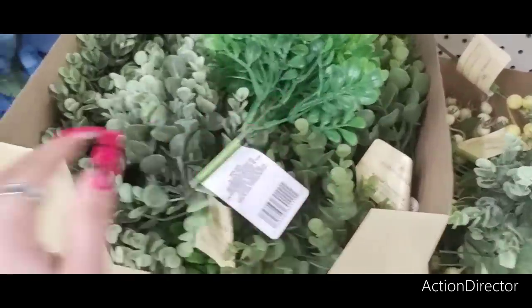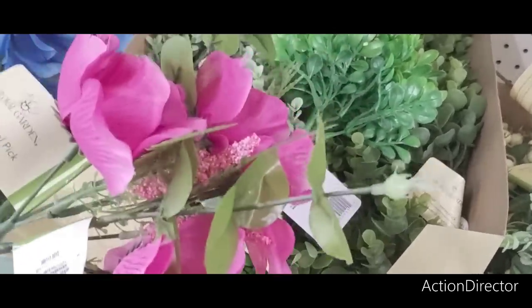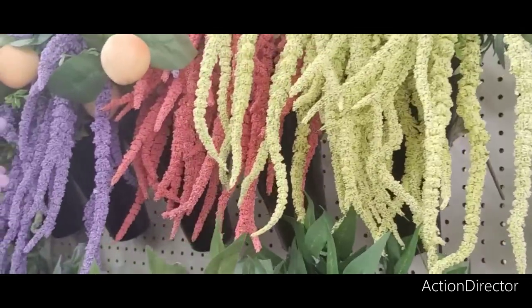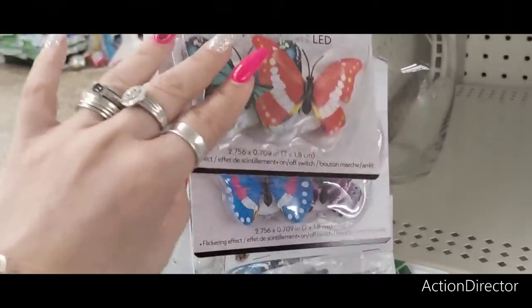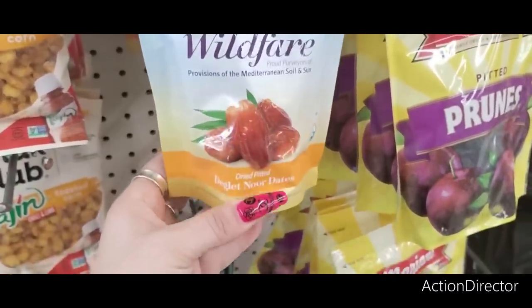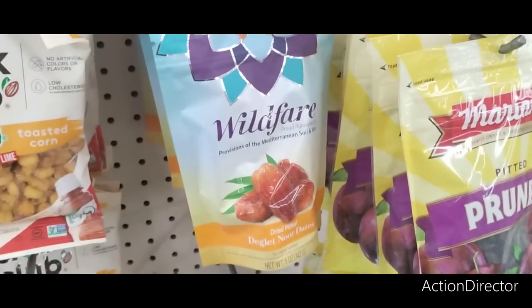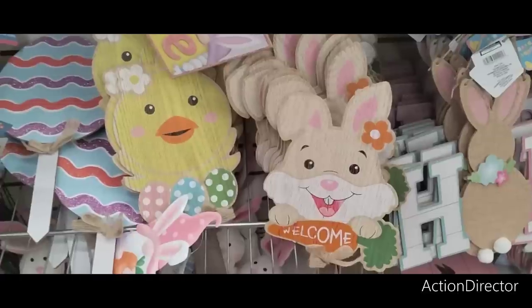They're coming out with all kinds of stuff, you guys. These are new — they did come out with more lemon and limes, and then also peaches as well. Butterfly lights in red, blue, and the really bright blue and lavender. Not bad. Wild Fair Provisions of the Mediterranean soil and sun-dried pitted dates — these are new as well. The Welcome with the bunny holding the carrot and then the chick — these are outdoor yard stakes.